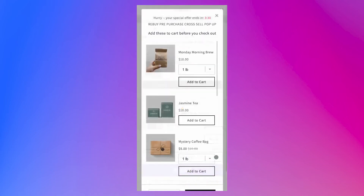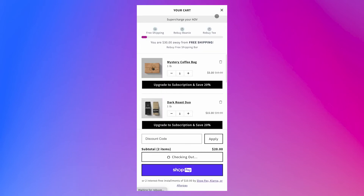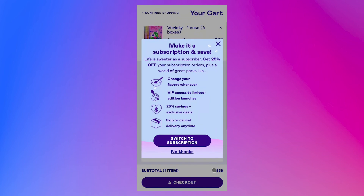Pop-ups are also available between the cart and checkout page in order to offer last-minute offers, or to offer your customers the ability to upgrade into a subscription version of the product they just added to cart.